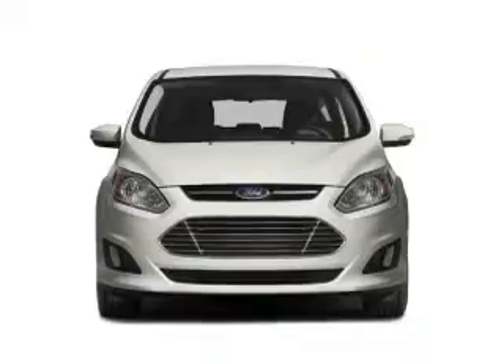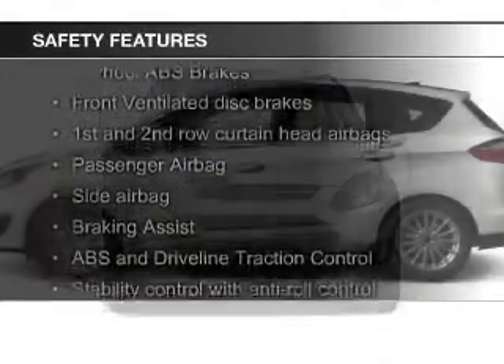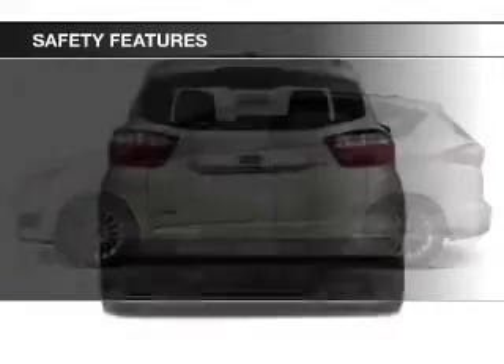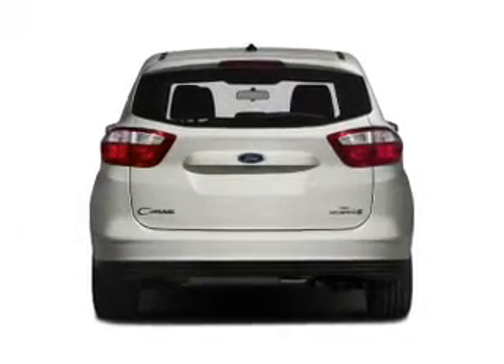Cruise control. Safety was made a priority with these features: curtain head airbags, side airbags, independent suspension, brake assist, traction control, and stability control.